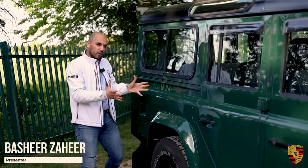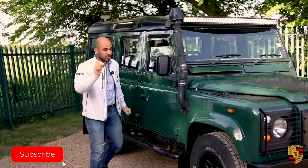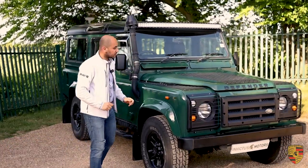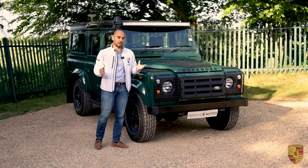Hello, welcome to Invictus Motors. We've got another Defender 110 with us, and as you know we've got one other in stock. We're going to cover this one and cover overall why you should perhaps consider buying a Defender 110.